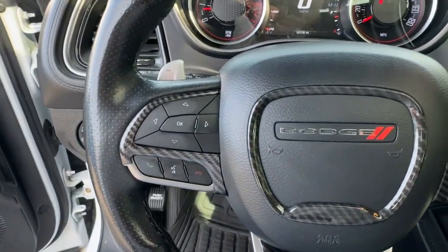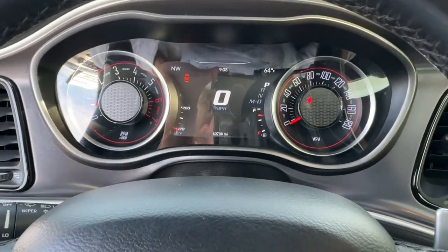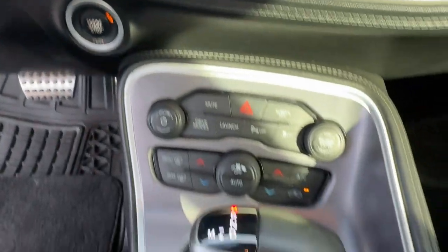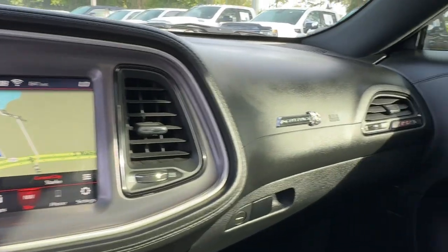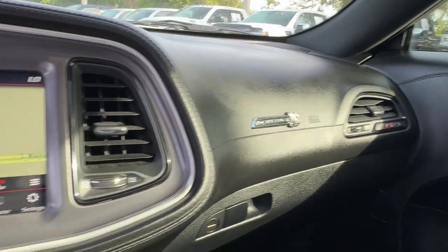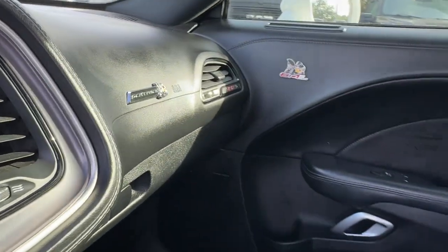These are just some of the great options this vehicle comes with: heated steering wheel, Apple CarPlay and/or Android Auto, intelligent auto on/off high beams, keyless entry, sunroof/moonroof, navigation system, heated mirrors, fog lamps, backup camera, and cooled front seats.